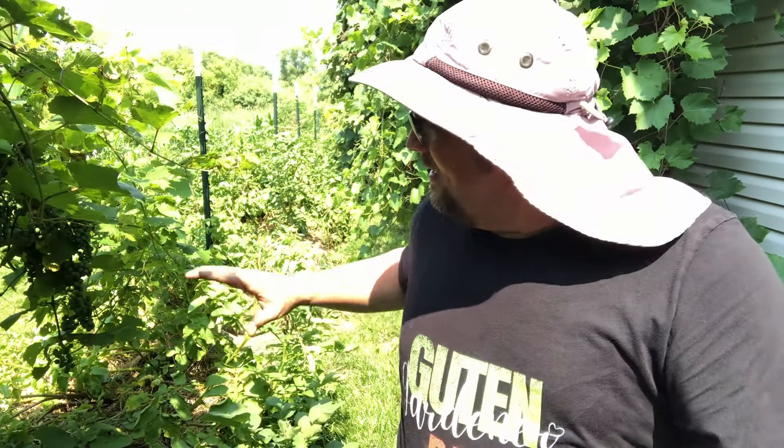Well you can see a whole bunch of potatoes growing behind me. In fact in this 32-foot bed I've got 15 different varieties of potatoes growing. It's going to be the most diverse potato harvest we've ever done and maybe the most diverse potato harvest you've ever seen.